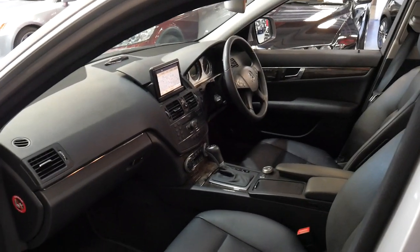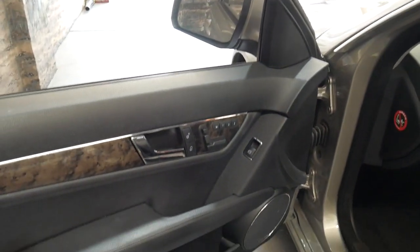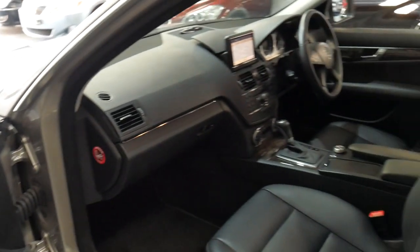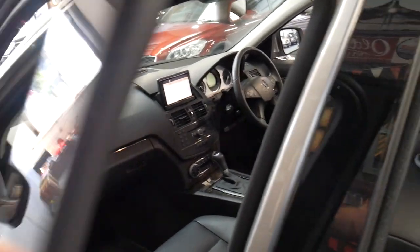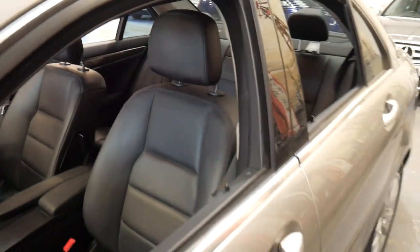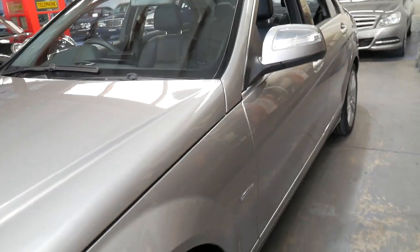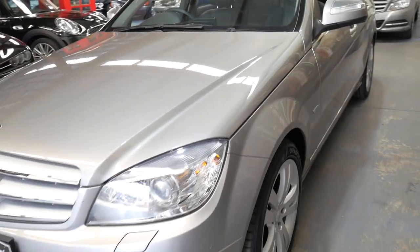We're very close to Sydney Airport — only 15 to 20 minutes away. This car has been very well looked after and is in absolutely beautiful condition. It's got plenty of power yet is economical, safe, and reliable — all the things we like to hear.